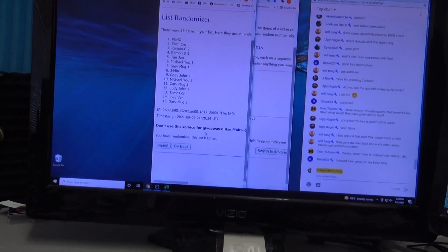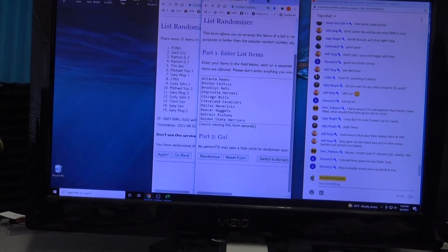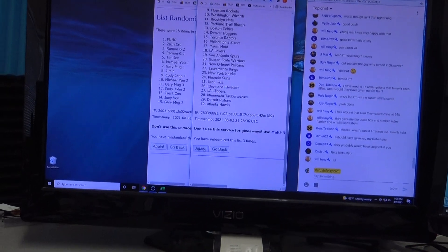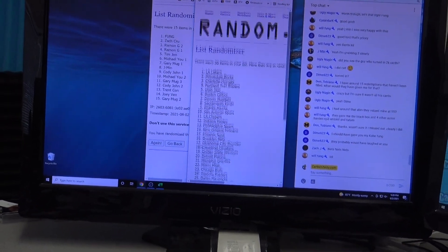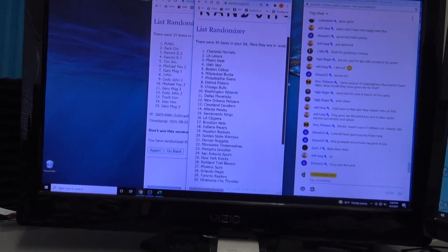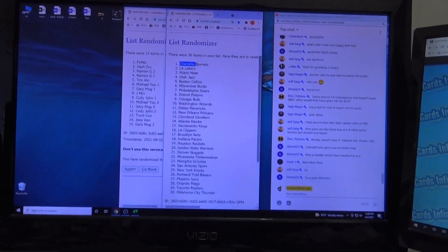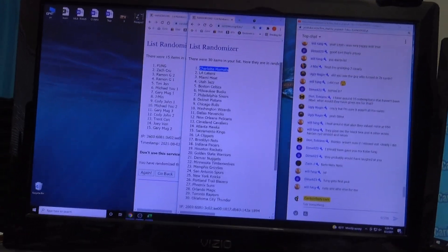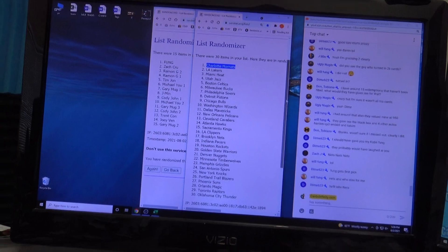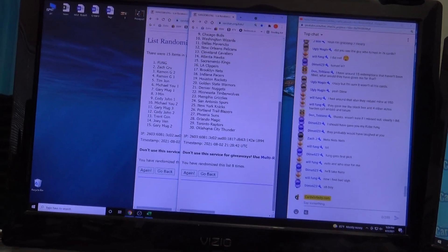Fong down to Gary 8 times. Fong got the Hornets, J-Men. J-Men's about to get pissed if something big comes out of that. Kings go to Gary. And then Fong gets the Clippers down to the Thunder.